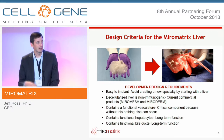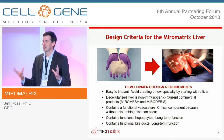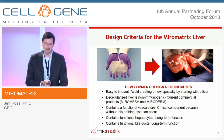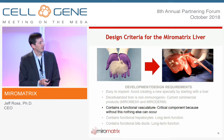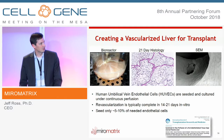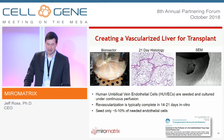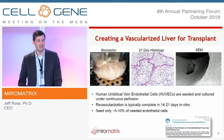Without re-endothelialization, the liver would thrombose very rapidly. So we focused first on functional vasculature — we take a bioreactor, seed in human endothelial cells, and at 21 days we see good distribution histologically. Scanning electron microscopy shows good cell distribution on the lumen of vessels, with about 5–10% overall endothelial cell coverage, and we continue to culture them under perfusion as they multiply and proliferate.